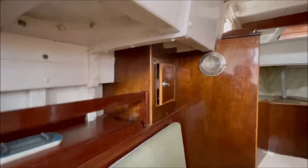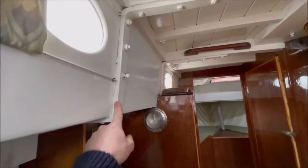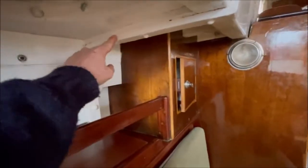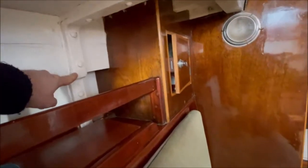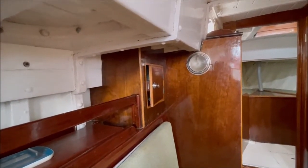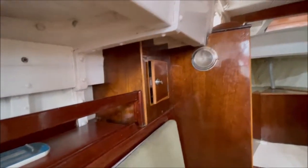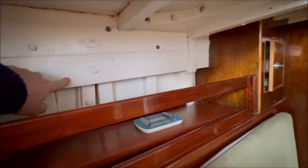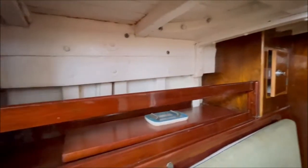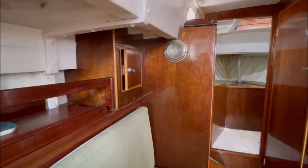You can see these galvanized knees which stretch from the coachroof deck beams all the way down the coaming, under the side deck, around the beam shelf and down. There are three of those in way of the mast either side, and that creates a huge amount of stiffness in the hull. The beam shelf here is also doubled up in way of the mast, from about here to the same amount forward of the mast, giving a lot of extra stiffness where the chain plates are.